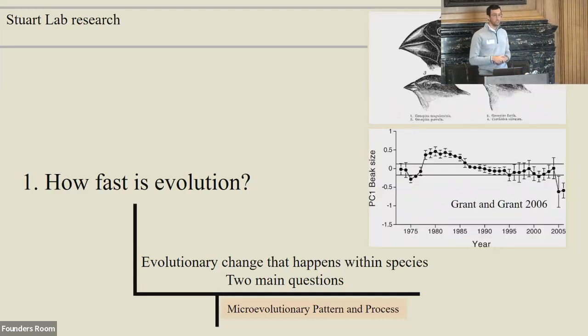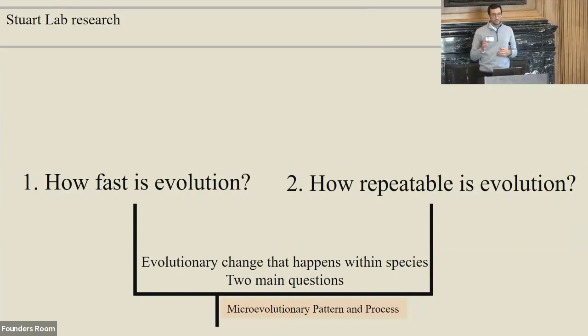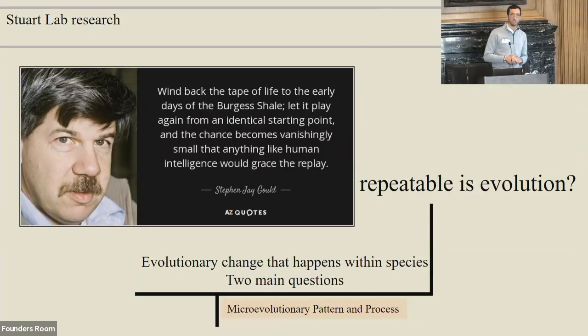Ironically, Darwin's very own finches — and the work of Peter and Rosemary Grant over the last 30 to 40 years — has shown that you can get microevolutionary change within a single or few generations. The environment changes drastically, you get a big drought, and there's selection for beak size change. My other big question is: how repeatable is evolution? This goes back to Gould's famous thought experiment — if you rewind the tape of life and play it forward again, do you get the same results or different results?